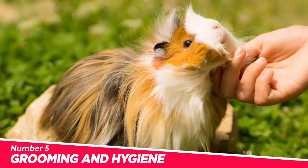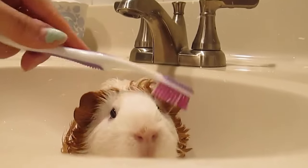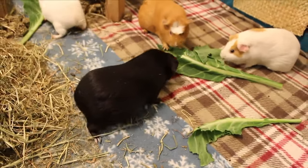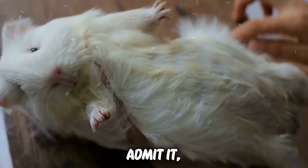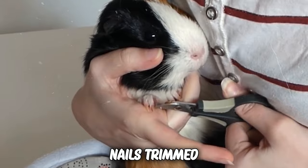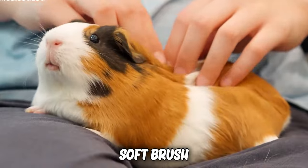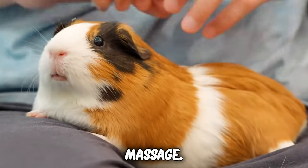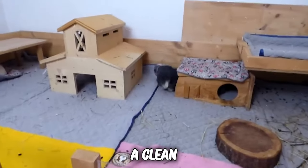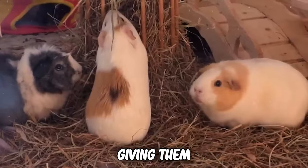Number 5: Grooming and Hygiene. Picture a pampering session with gentle brushes, a manicure fit for royalty, and a tidy living space that's fresher than a daisy. Guinea pigs might not admit it, but they adore a good grooming routine. Keep those nails trimmed to avoid any accidental scratches during playtime. Grab a soft brush and give them a royal massage — it's like a day at the guinea pig spa. And don't forget the housekeeping. A clean environment is key to a happy guinea pig. That's like giving them a VIP suite.